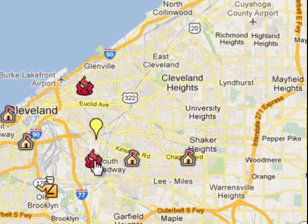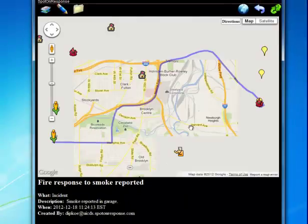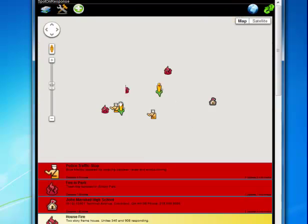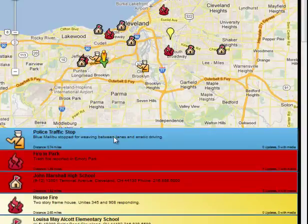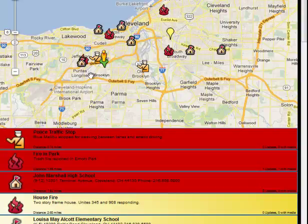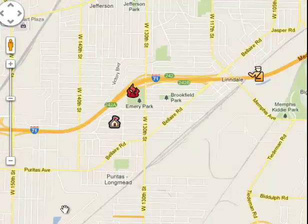Over here I've got a fire response to smoke that's been reported. I'm able to see that and get directions to that particular fire response. It's also telling me that my location has three different areas of concern: there's a police stop nearby, there's a fire in the park, and there's John Marshall School. As a school authority, I'm not going to release my students into harm's way. Sitting in the school, I have an immediate understanding that there is a trash fire nearby.